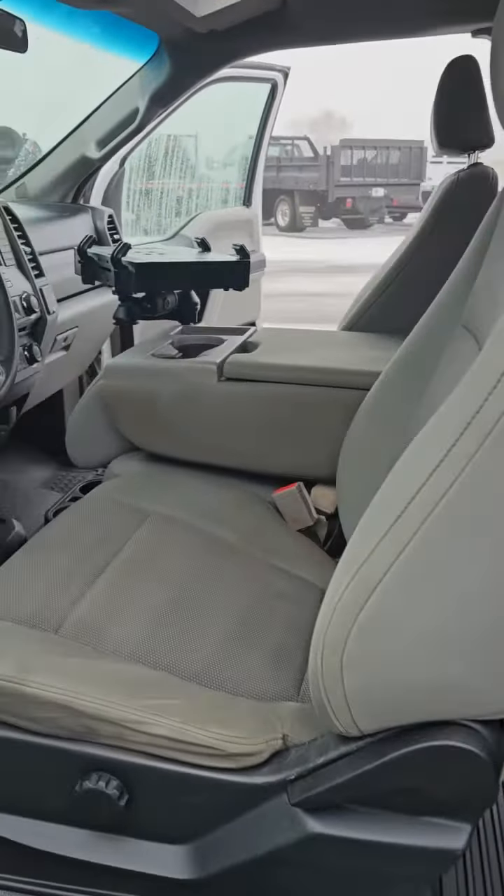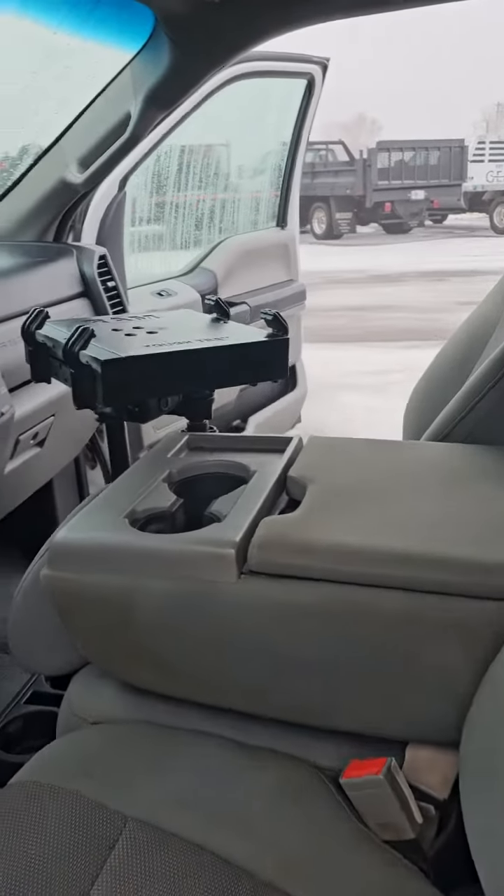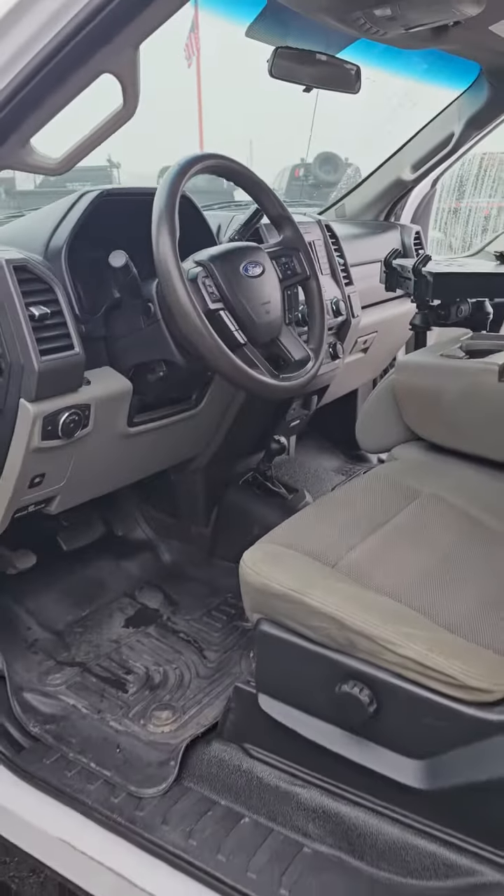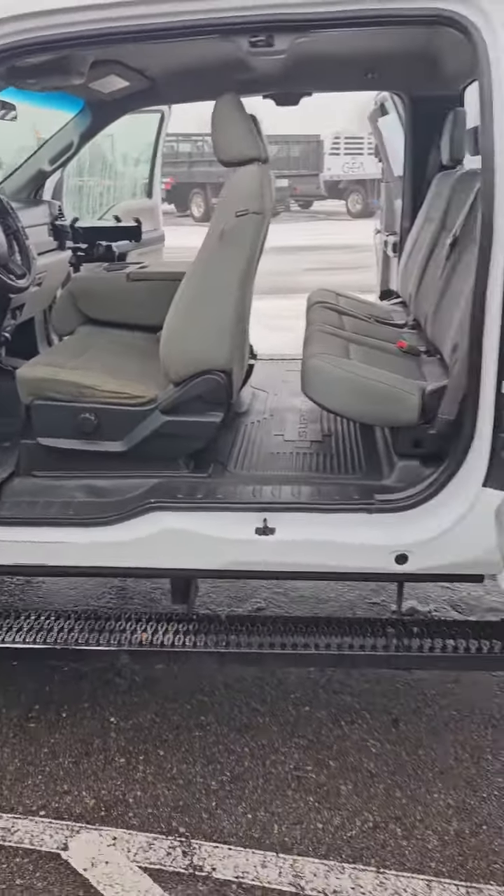We do have cruise control, Bluetooth, air conditioning, 4x4, and also has backup assist. And let's take a look at our service body.